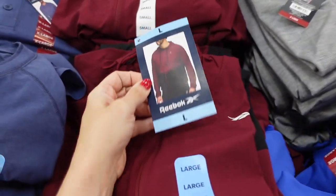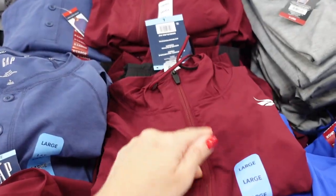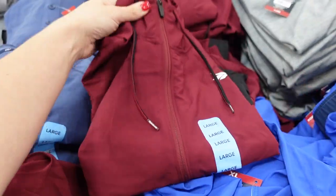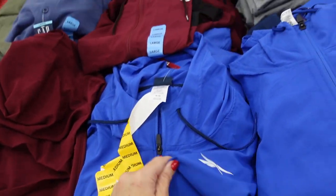Also seeing a new Reebok zip-up jacket in the men's section. It has a color block at the bottom, mock neck when zipped up, elastic band at the wrist and the bottom. Size down one — comes in burgundy, blue, and olive, and they are $17.98.